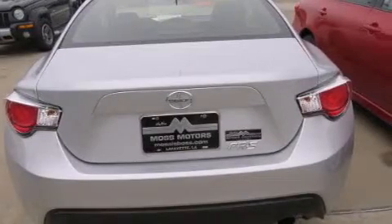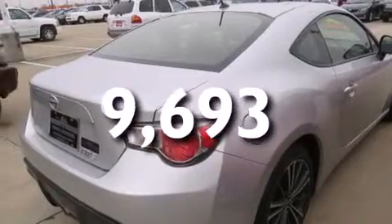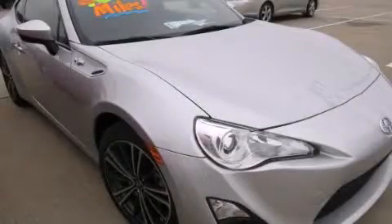A keyless entry system, and this vehicle has less than 10,000 miles. This automobile won't last long at this price. Call and arrange a test drive now.